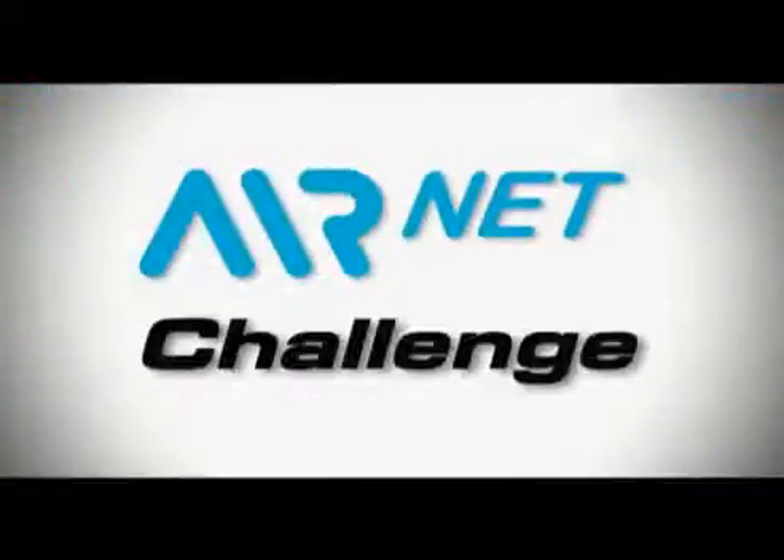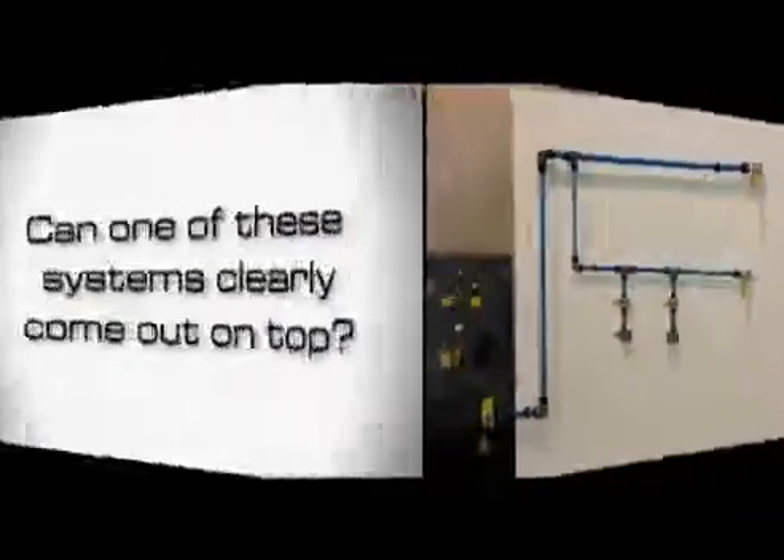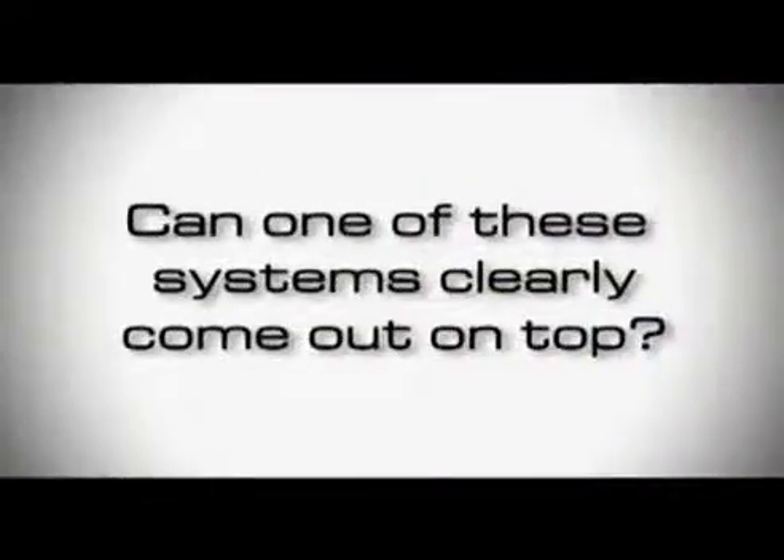Welcome to the AirNet Challenge. Two walls, two piping systems. Can one of these systems clearly come out on top?